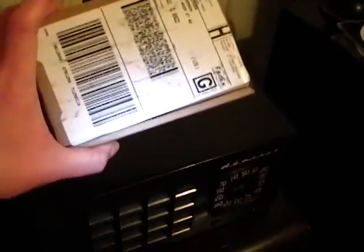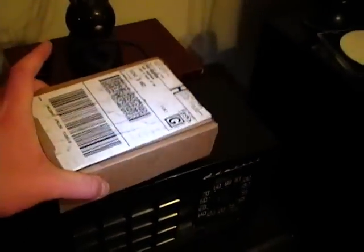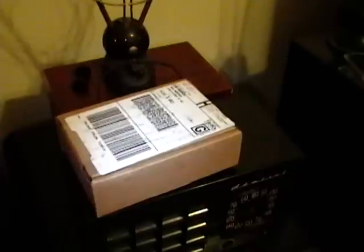Hey guys, good news. The part showed up for the Admiral Radio today. But before I get into that, I've got some other stuff I want to show you.